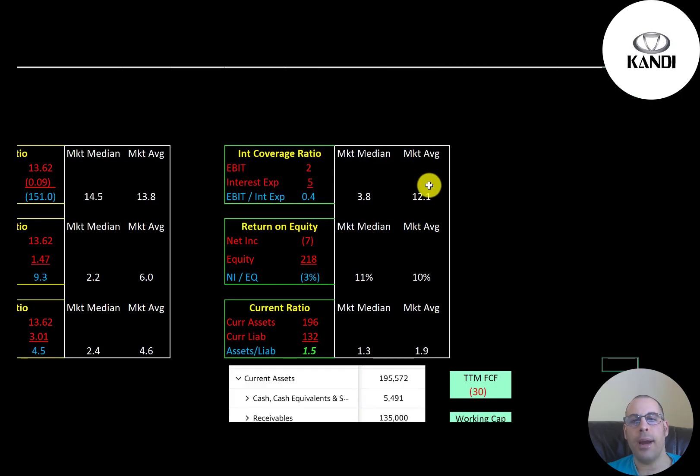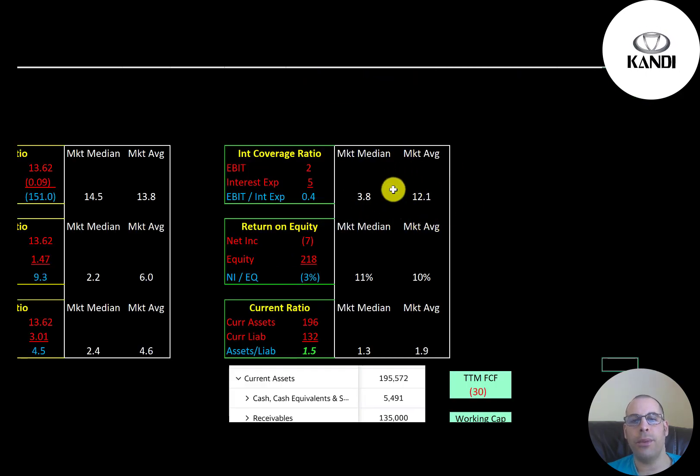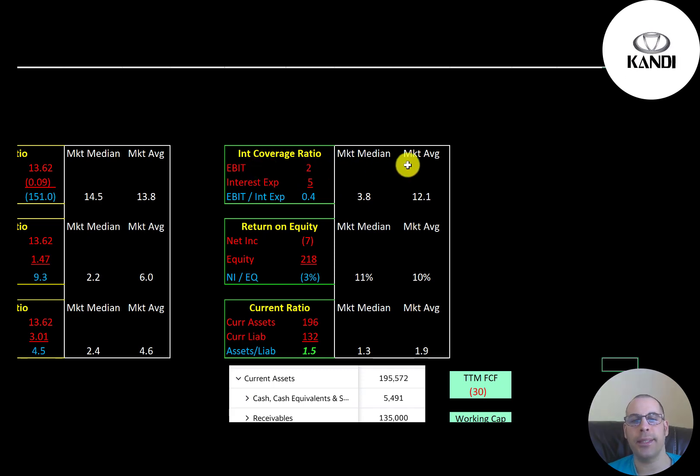The average interest coverage ratio is 12, the median is 4. Interest coverage ratio is EBIT over interest expense — they're at 0.4, so they cannot cover their interest payments with their EBIT. EBIT is earnings before interest and taxes. The average ROE is 10%, the median is 11%. ROE is net income over equity — they have negative net income so they have negative ROE.